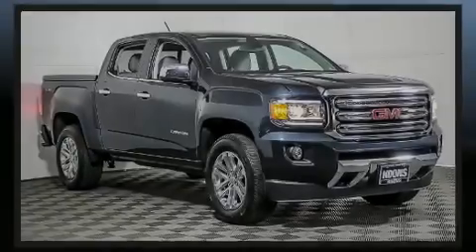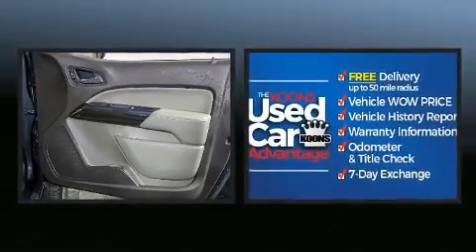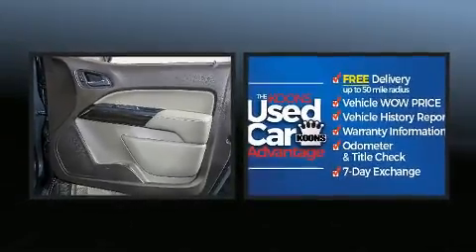Discerning drivers will appreciate the 2017 GMC Canyon. With just over 30,000 miles on the odometer, this vehicle stands out from the competition.